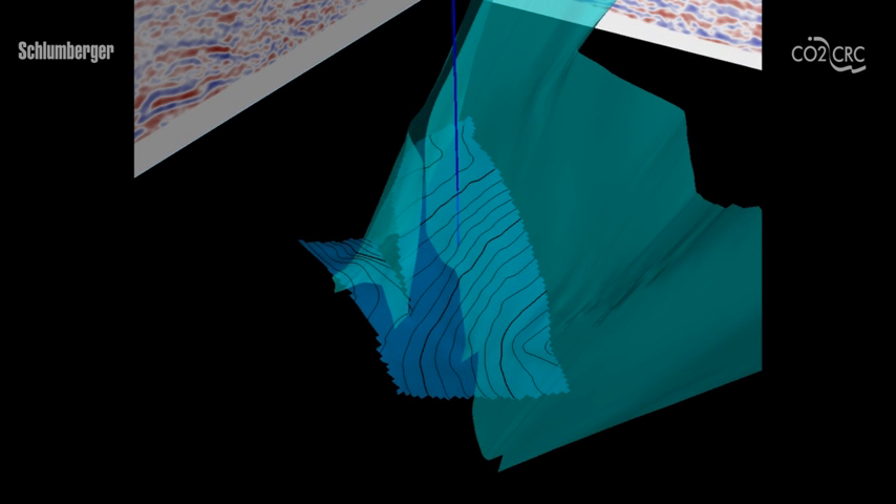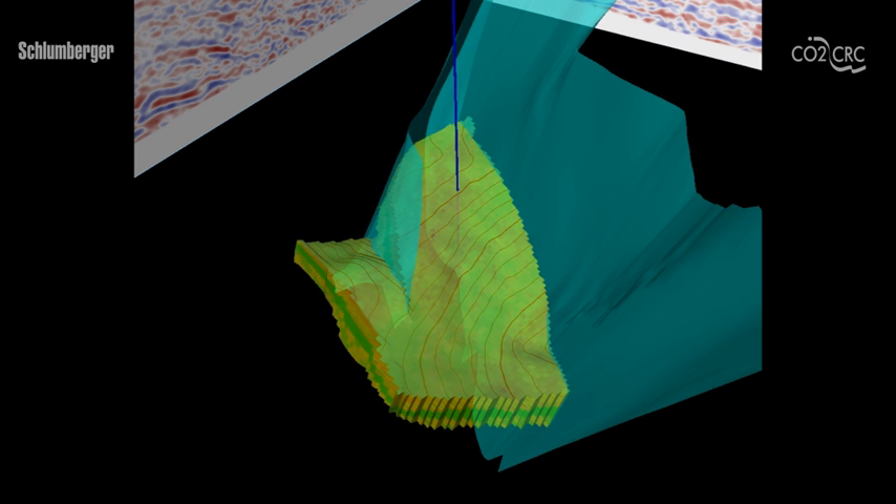It is now time to drill a well, shown here in blue, into this structure. Important measurements are made in the well to study the suitability of the surrounding rock to store carbon dioxide. Properties such as rock porosity and permeability are integrated into the assessment.